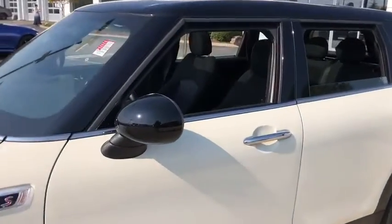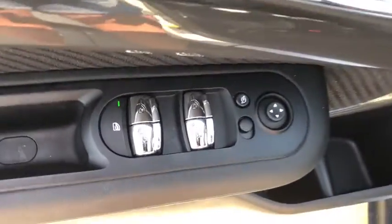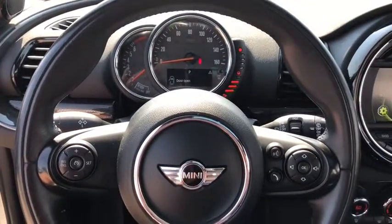This vehicle has less than 35,000 miles. Here are some of this vehicle's great options: LED headlights, traction control, keyless entry, leather-wrapped steering wheel, dual airbags, panoramic moonroof, power steering, four-wheel disc brakes.